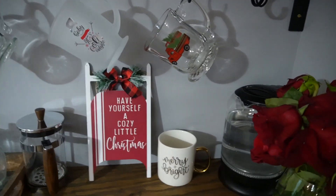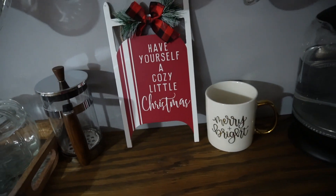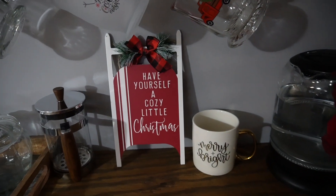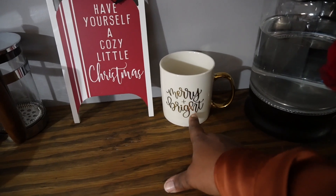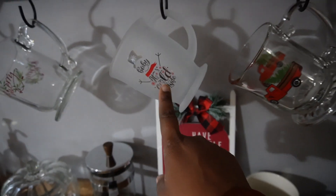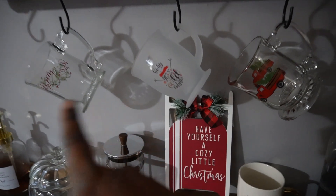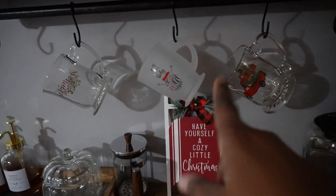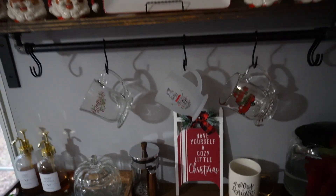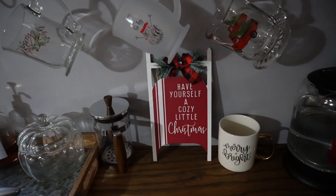I did find a Christmas sign for right here — it matches and ties everything in. It says 'Have Yourself a Cozy Little Christmas.' I also bought a cup from Big Lots that says 'Merry and Bright,' and then a new cup from Big Lots that says 'Baby It's Cold Outside' — the shape kind of matches those. So that's the third cup up here and it's coming along nicely.